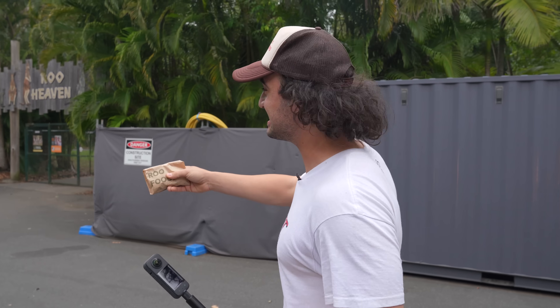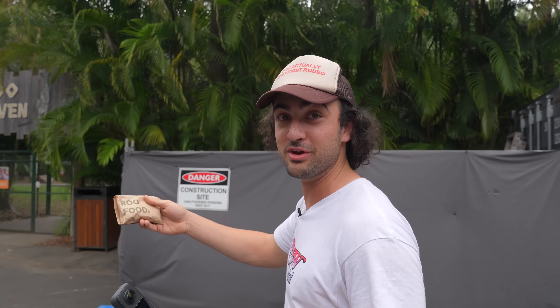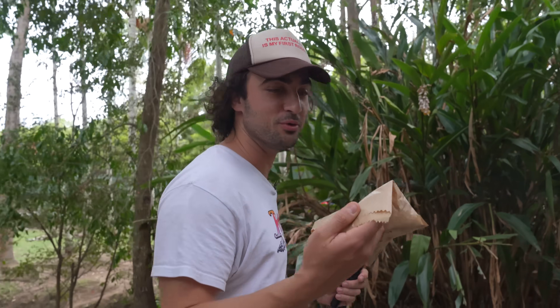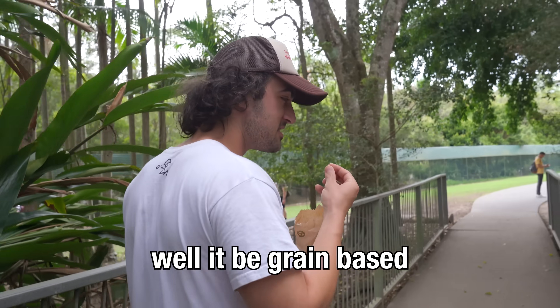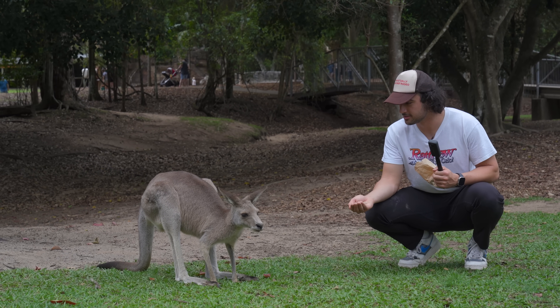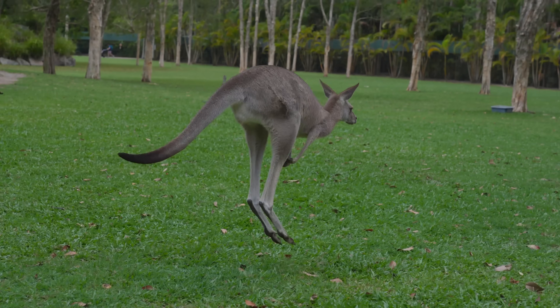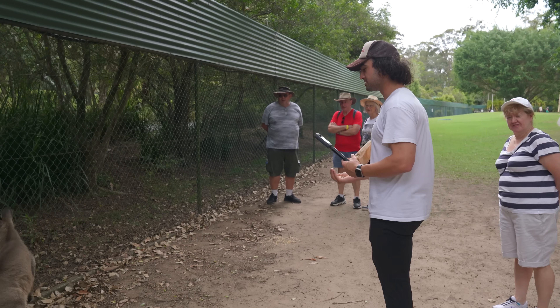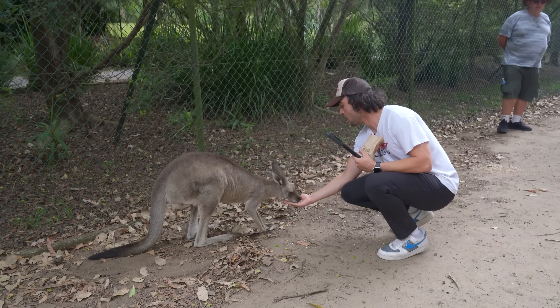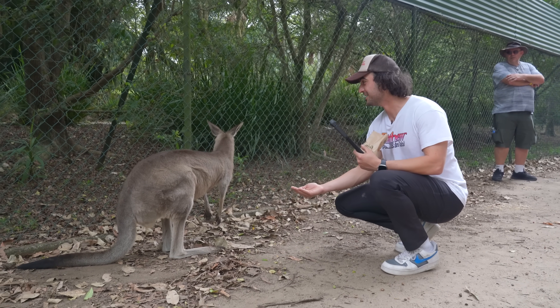We're going to Roo Heaven — apparently it's just a sanctuary of kangaroos. They just gave me a bag of food. There's like no supervision. They kind of freak me out — they're like big humanoid rats. There's no chance of them ganging up and beating me to death. I'm going to make peace with them with this little $3 bag of roo food. No way you just did that, bro — hopping, he's out of here like the wind! That was so cool. He didn't eat any of the food but I'm still just as satisfied. I'm kind of scared of you. I have some food for you, little buddy. That was so sick. I still don't trust him though.